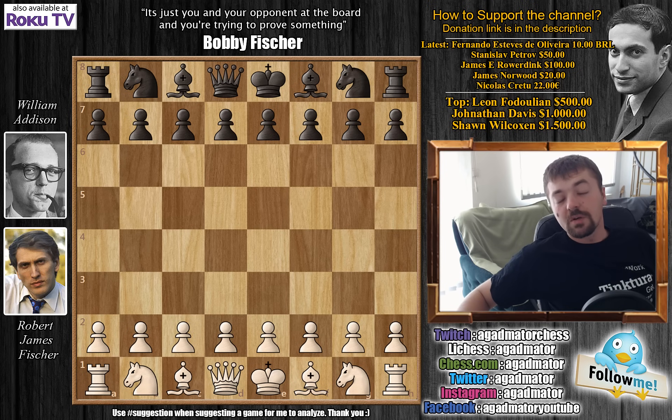Welcome to round three of the 1970 Palma de Mallorca Interzonal Tournament. Bobby Fischer faces William Addison. Bobby has the white pieces, and this is already the sixth time they've faced each other. So far they've played five games — Bobby won three. The last two games they played, in 1964 or 1965, were drawn. Their first encounter was in 1958 at the U.S. Open.